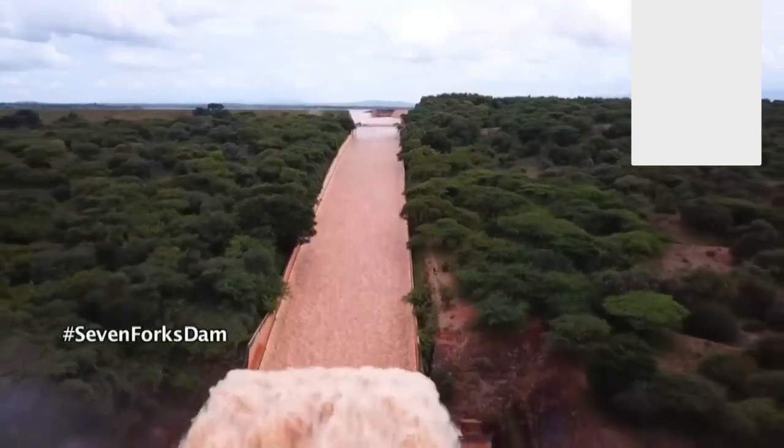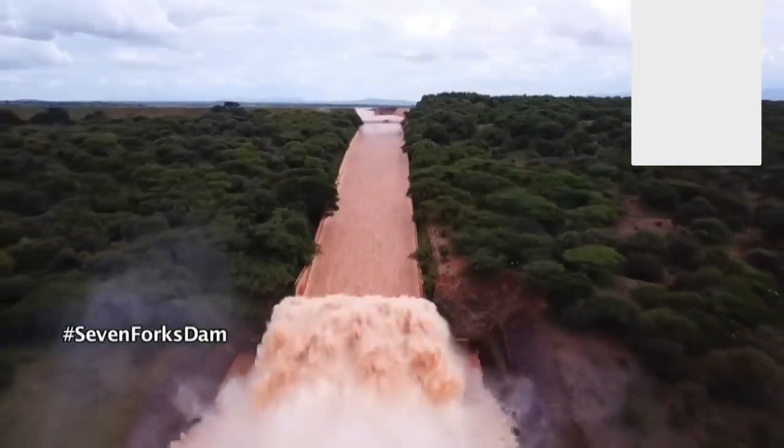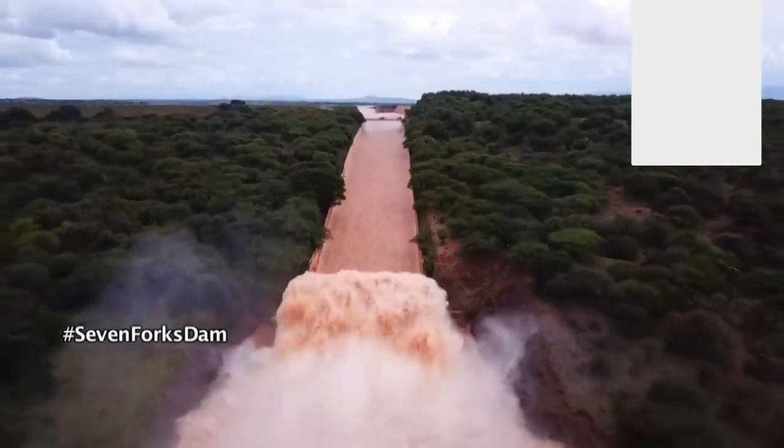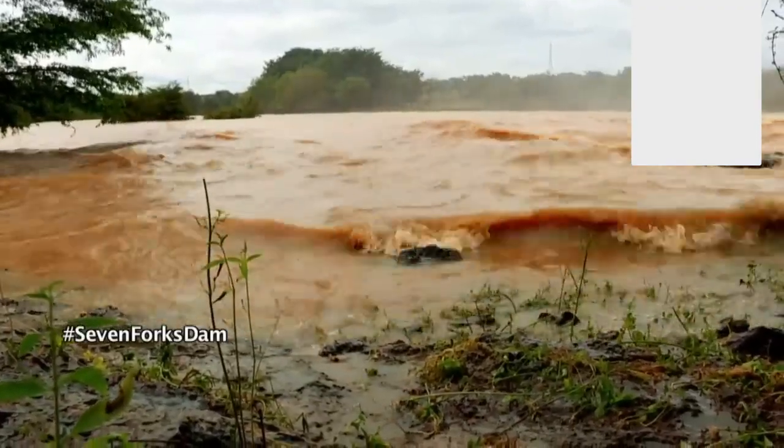The other two dams after Gitaru are Kamburu and Kindaruma. They are all spilling millions and millions of liters of water at the moment — a phenomenon that will continue for the next one month, according to experts.